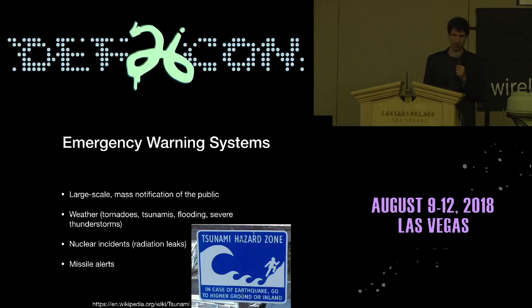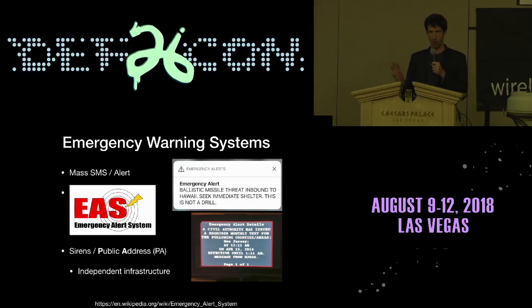Emergency warning systems. They're mass notifications to the public, used for tornadoes, tsunamis, flooding, and other incidents where people over a large area need to be notified where other methods like mass texting fail. Other alternatives include sending an alert to everyone — we had a very bad example of how that didn't work out in Hawaii recently — and also EAS, the Emergency Alert System, originally created so the president could address the entire population within 10 minutes.